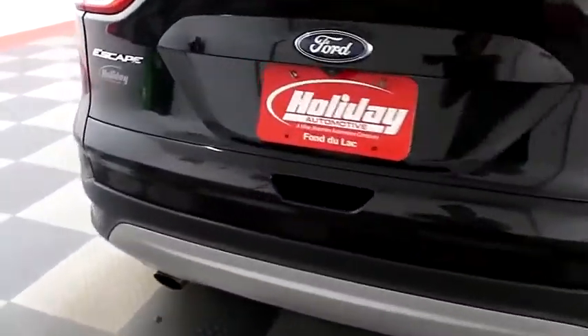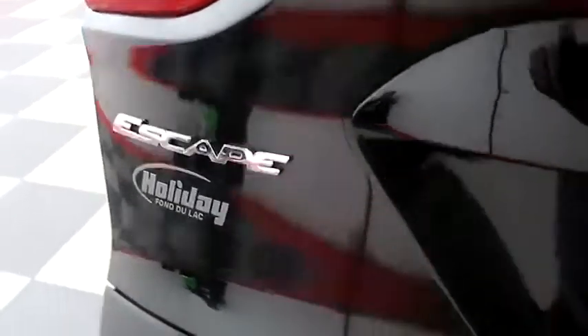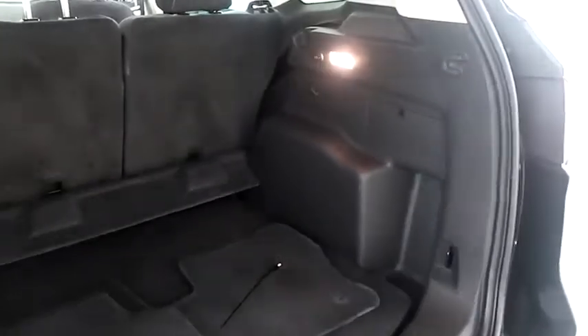You have dual point exhaust and a rear backup camera on the back. Taking a look in the hatch, there's a 60-40 split on the back seats so you can fold those down if you need more room.